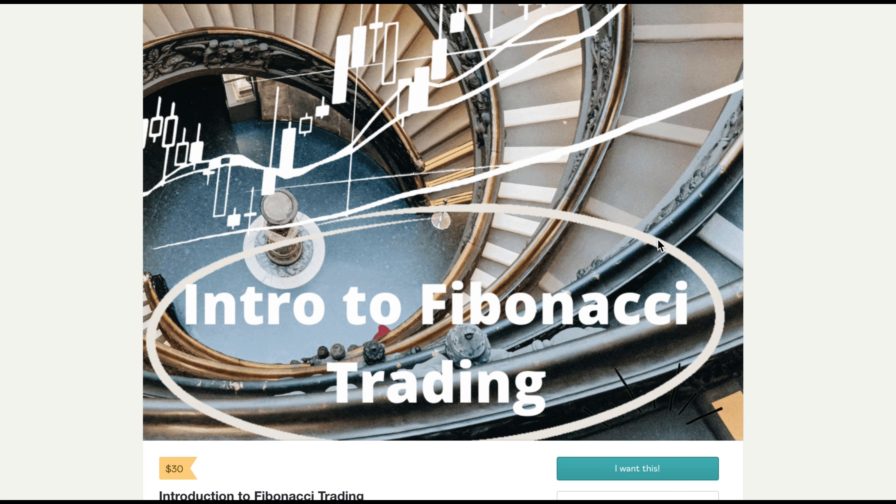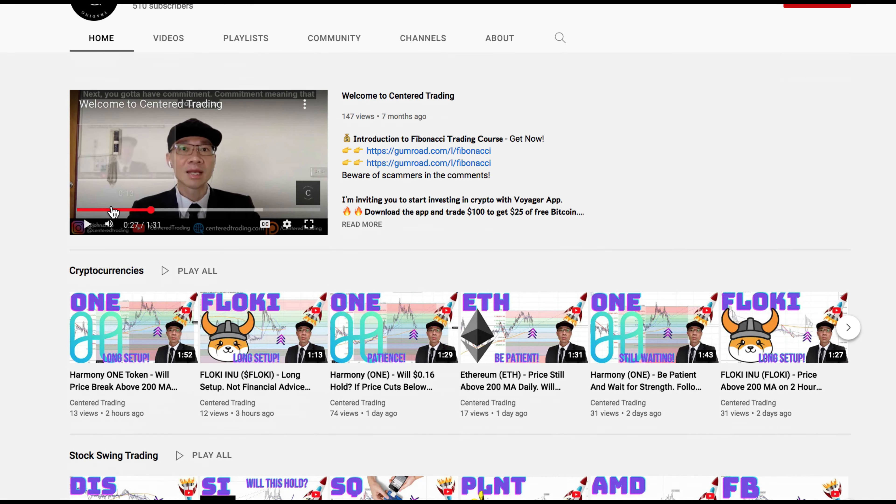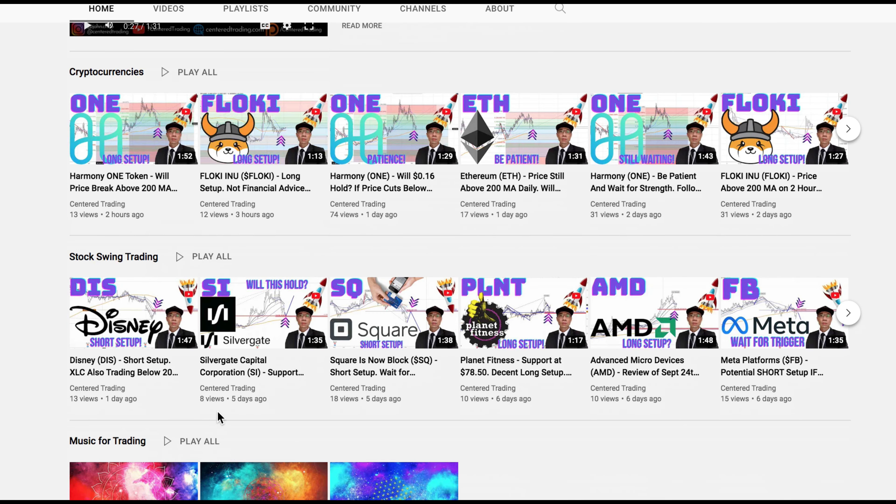If you'd like to learn how to find high probability setups using Fibonacci analysis, check out my course in the description below. If you haven't subscribed to our channel, subscribe now and hit that notification button. Our first goal is a thousand subscribers. We go over cryptocurrencies as well as US equities. Love to hear from you in the comments area — talk to you soon.